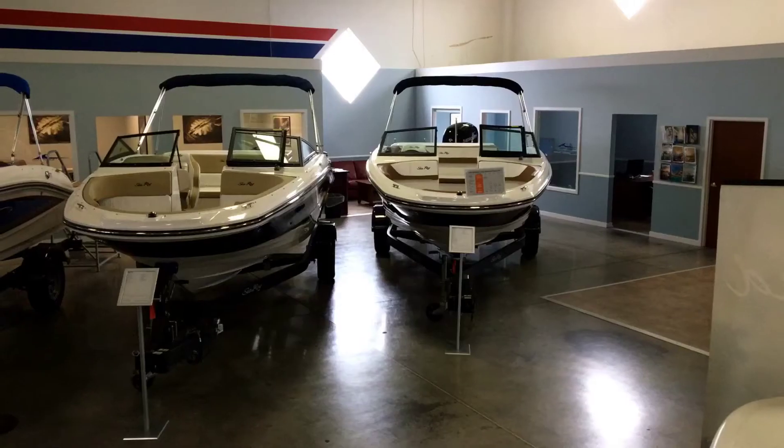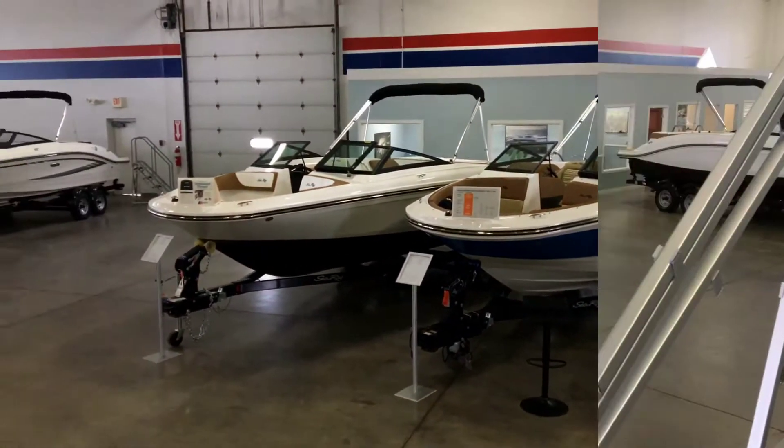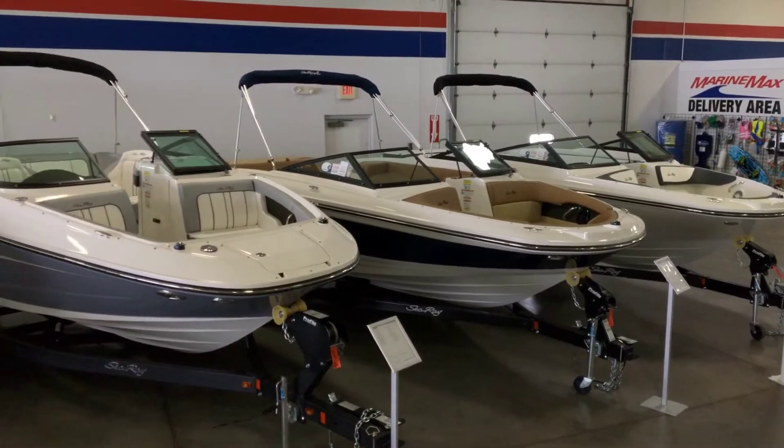I'm Dan Purget, Sales Consultant with MarineMax in Rogers, Minnesota. Today we're featuring the 2017 C-Ray 21SPX. We have 16 C-Rays on our showroom floor, currently ranging from 19 feet to 35 feet in length.